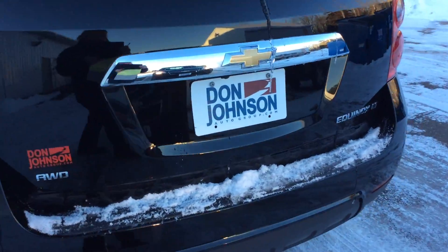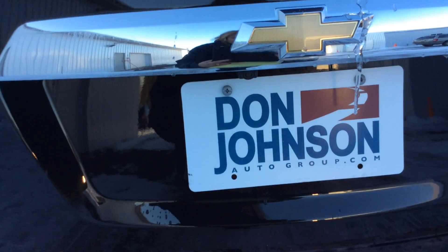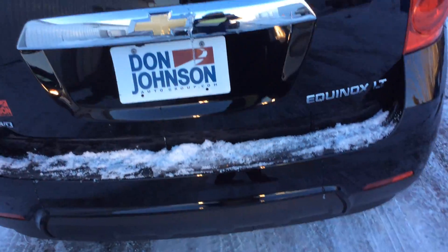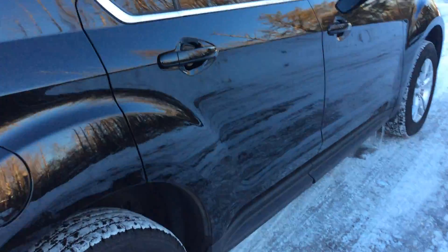As we come around this vehicle, it also offers MyLink on the inside, and we'll give you a reverse camera along with that. As you can see, walking around this vehicle, it is a very clean vehicle.